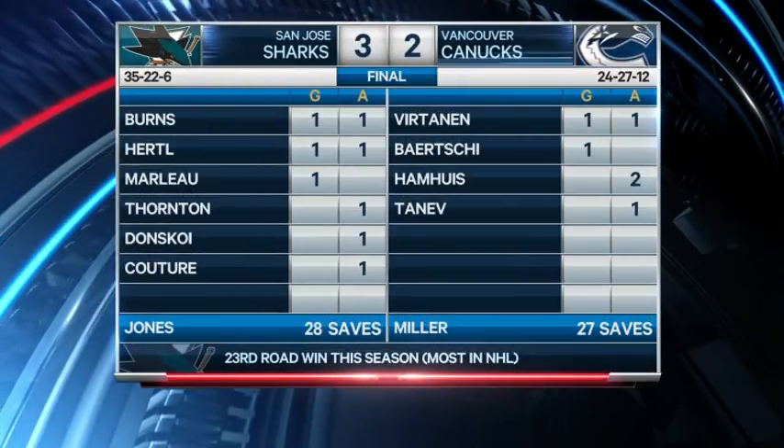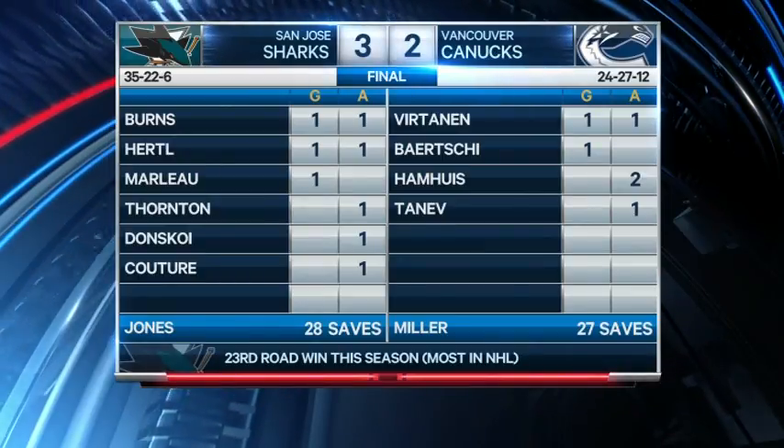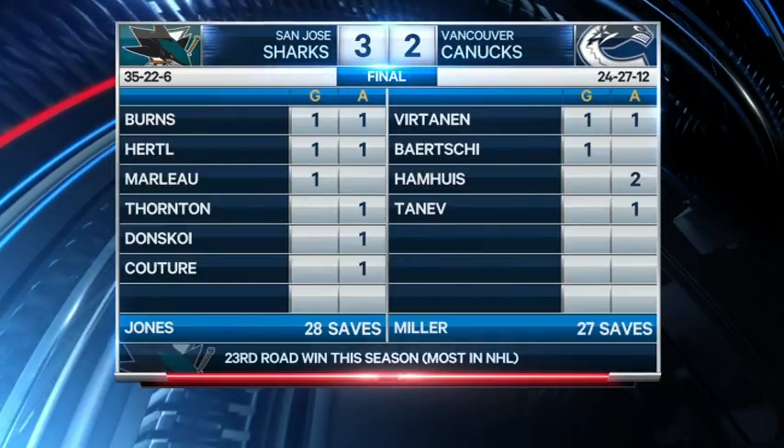The Canucks have now lost nine of their last 11 home games overall and are now 0-5-2 in their last seven at home against the Sharks. The goal that won it belongs to the Sharks too.